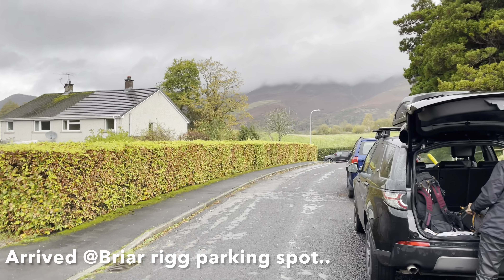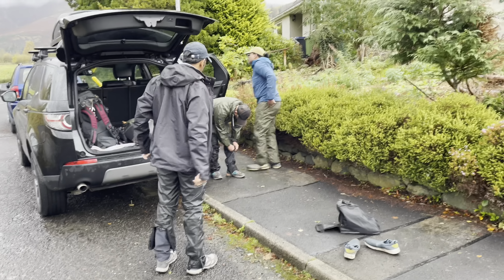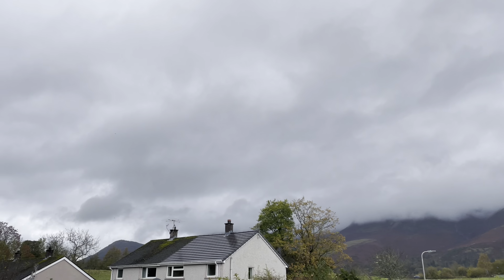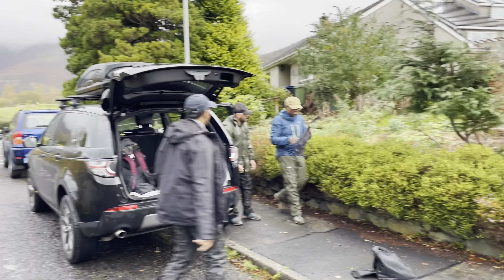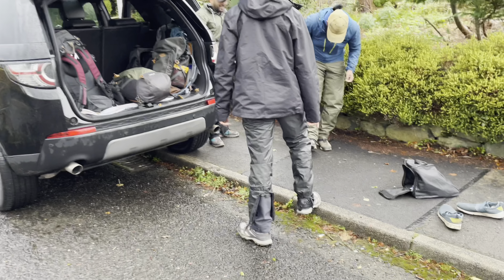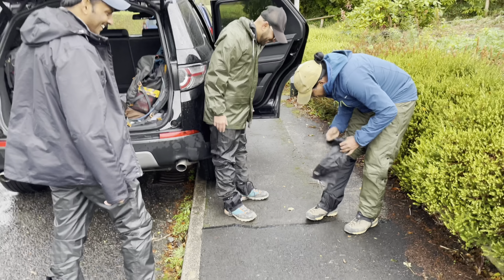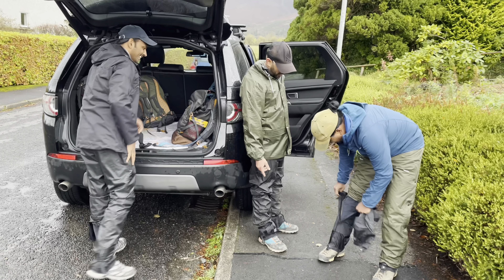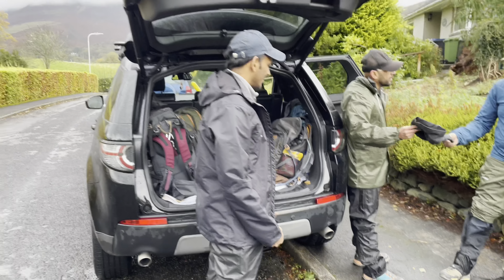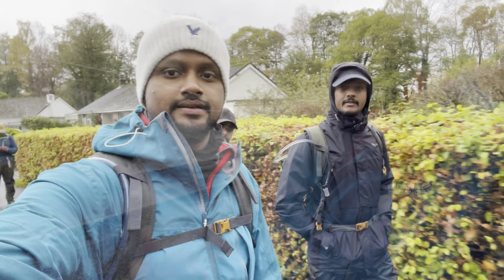We are now at the parking spot where we are all getting ready. We're wearing our gators. The weather seems a bit overcast but hopefully we should have some dry spells. Everyone is wearing gators — getting a crash course — and the mystery case of one missing gator has been solved. All set, so the next update is when we start hiking.